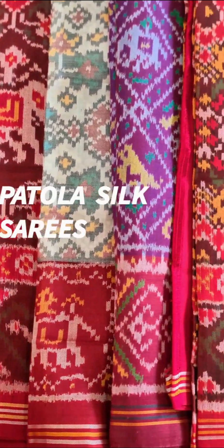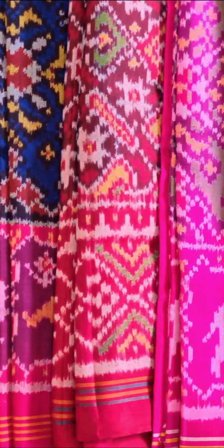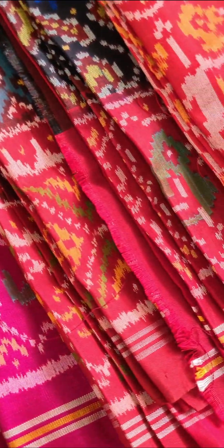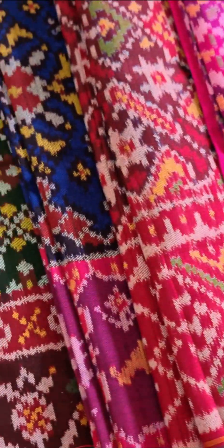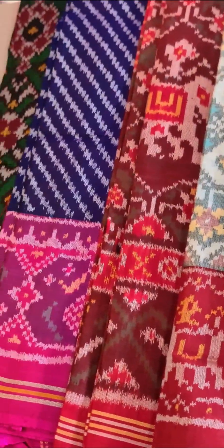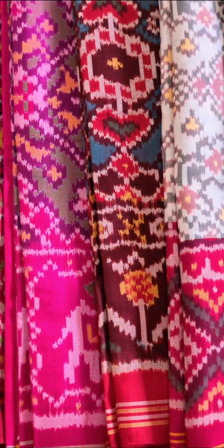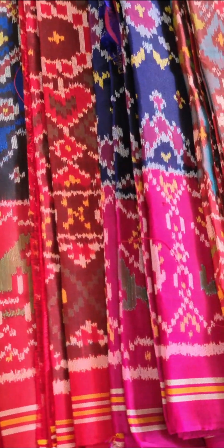Namaskar and welcome to Preston Lakshmi Silks. Today's collection is this beautiful Patola silk saree with nice real tone colors and contrast borders. All these sarees are ready to purchase and the price range will be around 27,000 with free shipping within India. In this video I'm going to show 19 sarees and all the sarees are handloom and Silk Mark certified products.